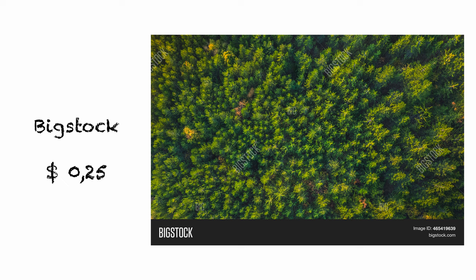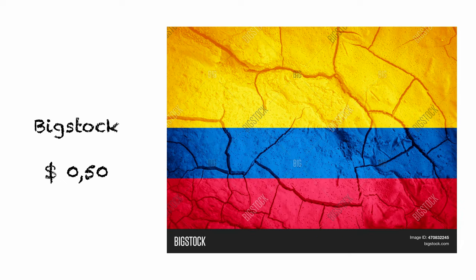The next agency is Big Stock. We'll start with a 25-cent photo — an aerial photo of a green coniferous forest in the rays of the setting sun. This is a very frequently downloaded photo on all my stock sites. The second and last photo this month is an illustration of the Colombian flag with dry-cracked earth in the background. I once started editing photos of all the world's flags in Photoshop but ended up editing about 70 of them before stopping. As you can see, sometimes something sells. This time I managed to earn 75 cents on Big Stock.